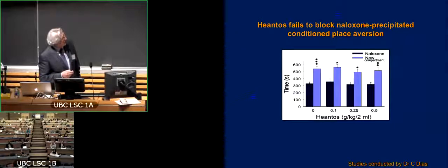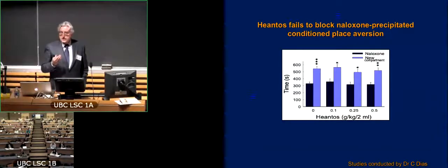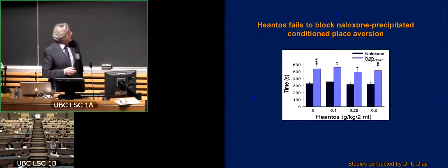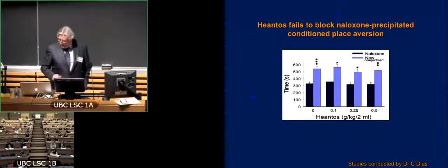What you see in every instance is that the animal develops an aversion. It's this dark histogram — the animal develops an aversion to the compartment in which it had experienced the naloxone precipitated withdrawal. But on this measure, hiantos did not blunt that aversive property.